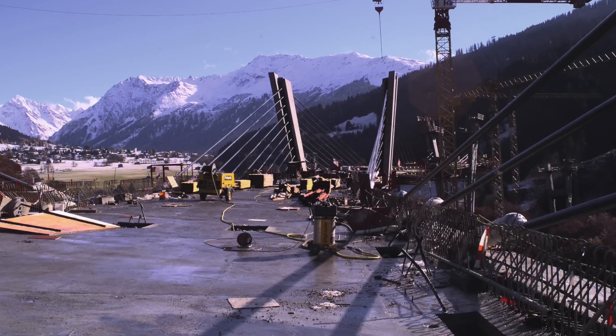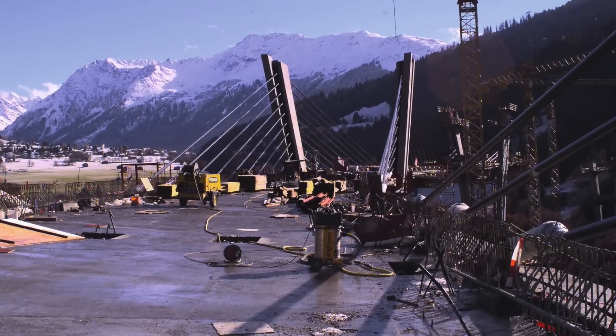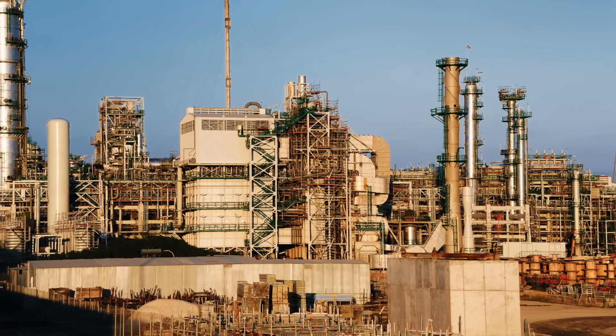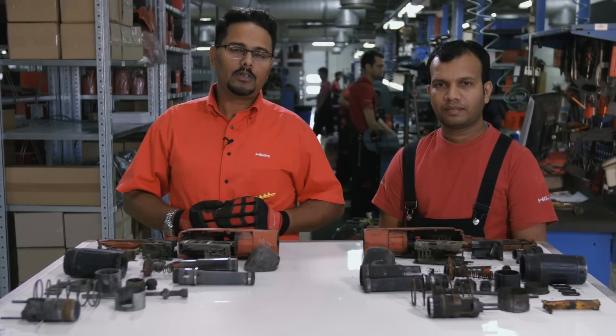Hilti powder actuated systems have been used in construction sites around the world for over 60 years, and quite often customers ask us what's special with Hilti cartridges, because cartridges are available from many other sources.